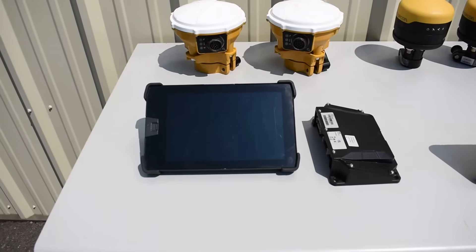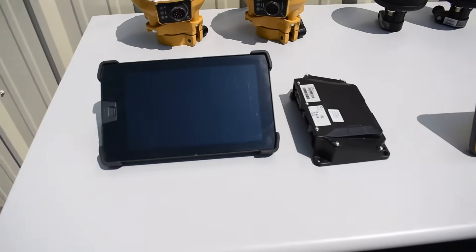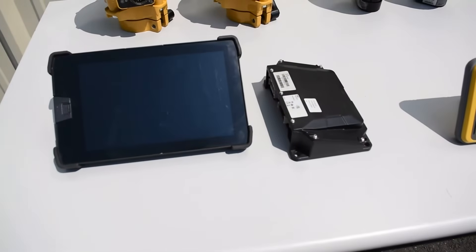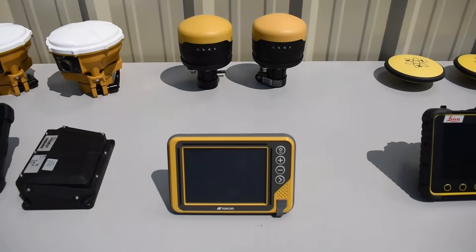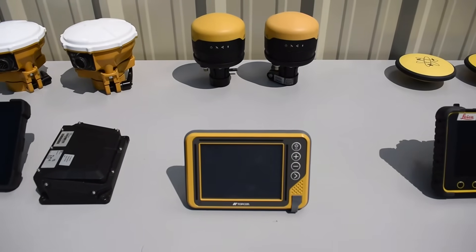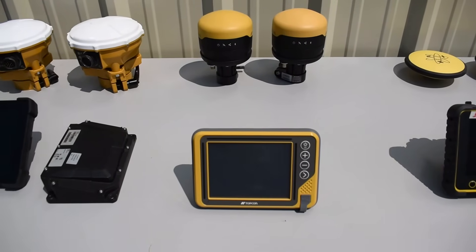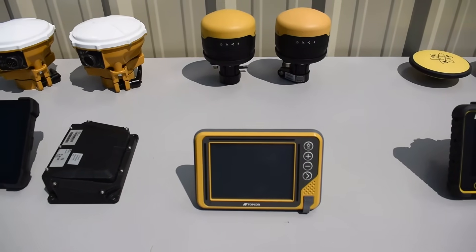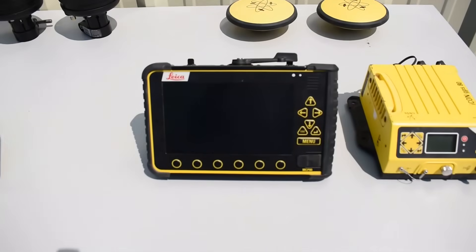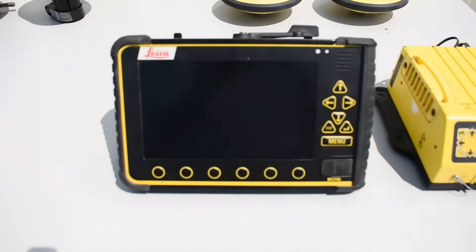Machine options and codes for Trimble are enabled both on the TD520 display and the EC520 control box. Topcon machine options and codes are currently enabled on the GX55 display, but Topcon is currently transitioning to have all codes on the MCX3 control box as well. For Leica, machine options and codes are enabled on the MCP80 display, which is the screen here.